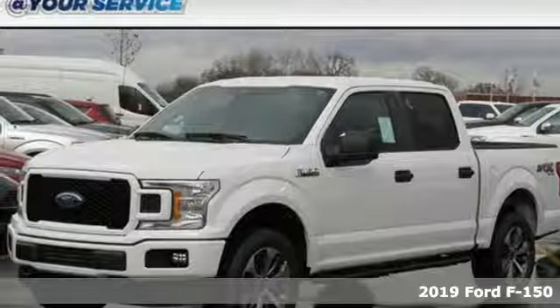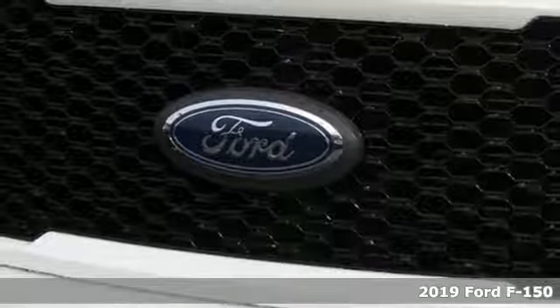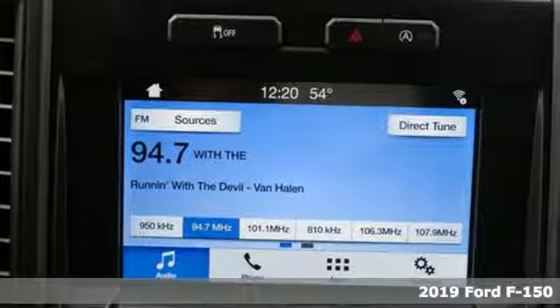Here's a new 2019 Ford F-150. Ford is America's best-selling vehicle brand. It's well equipped with the features you need.